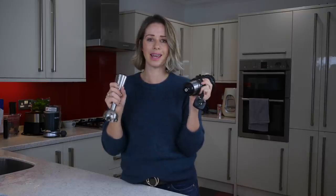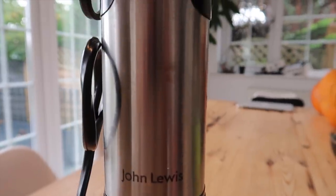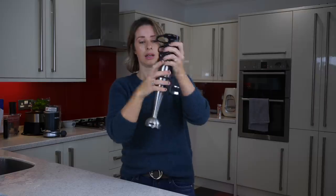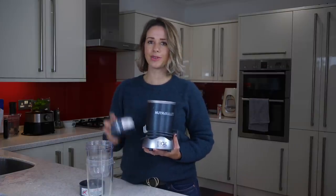Next up is my hand blender. This is a John Lewis hand blender — we got it as a wedding present about nine and a half years ago and it's still working like a dream. It's great for blitzing soups, smoothies, and loads of different things. It comes with quite a few different adapters that you just clip on, plug in, and turn on to puree your soup.